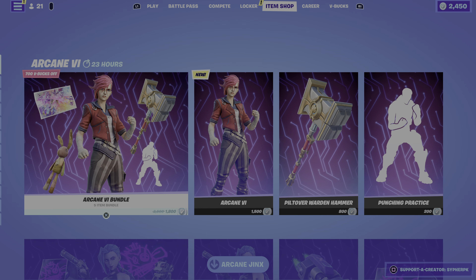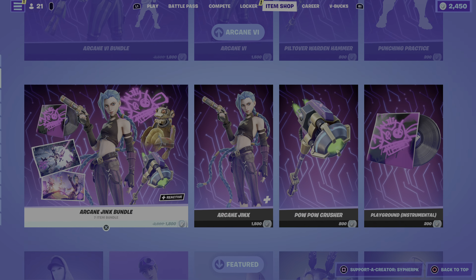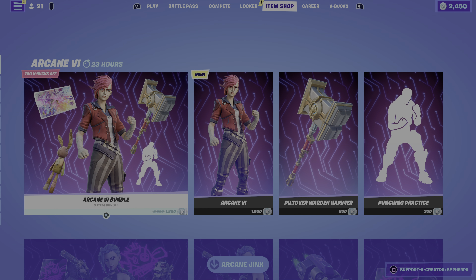If you enjoyed the video make sure to drop a like and subscribe to the channel for more Fortnite item shop videos and Fortnite livestreams. Leave a comment and let me know if you are getting the Arcane Vi bundle or the Arcane Jinx bundle, or which items you're picking up from today's item shop. Peace out!